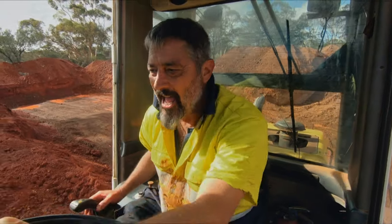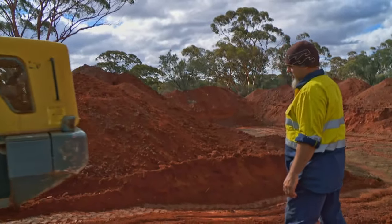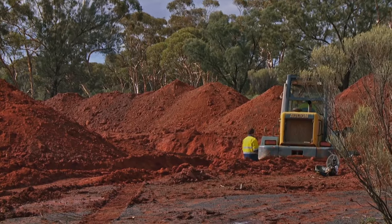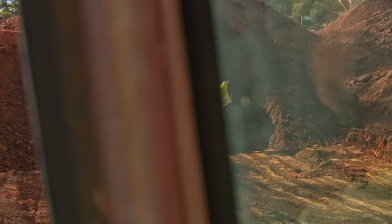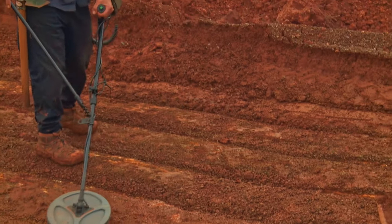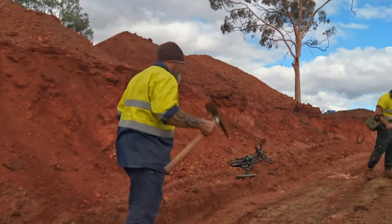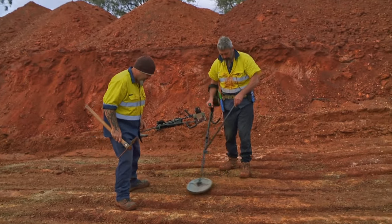With the ramp looking good, Brad grabs the detector while Chris parks the loader. They're looking for that crisp sound coming through the detector. Brad picks up a definite target — but the next weather front is coming in fast, so they try to work together and get something on the board.